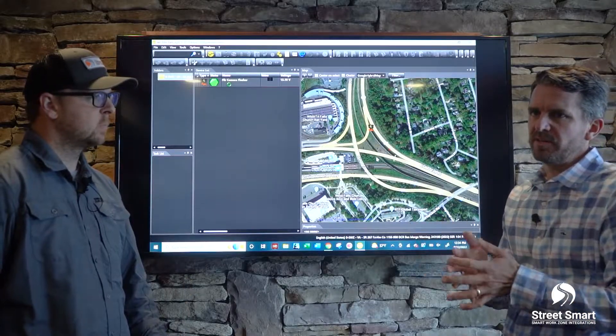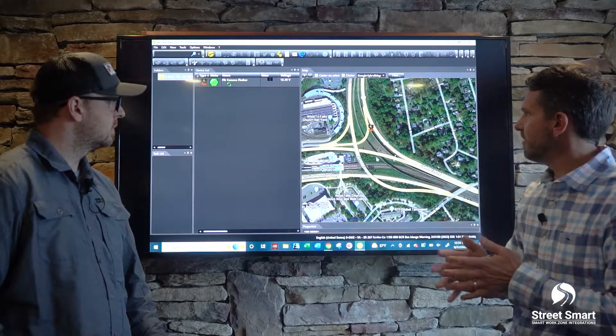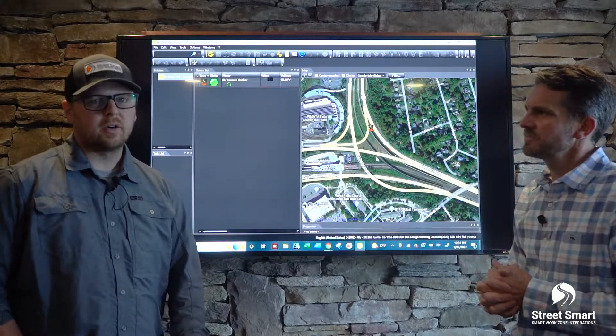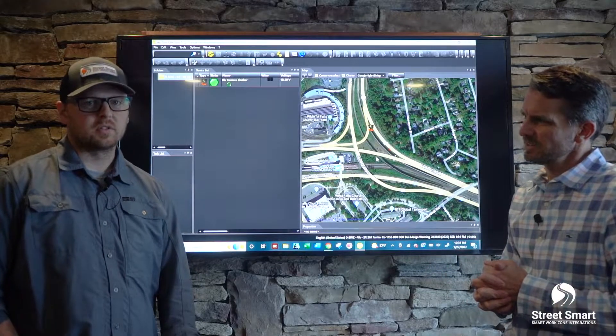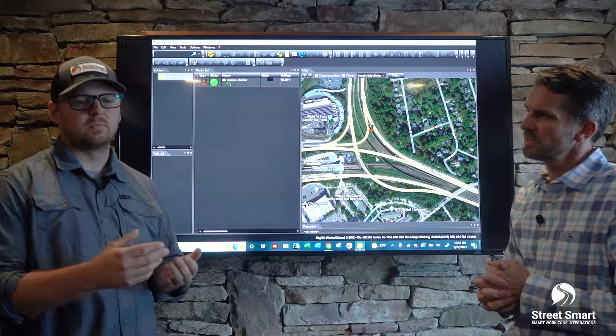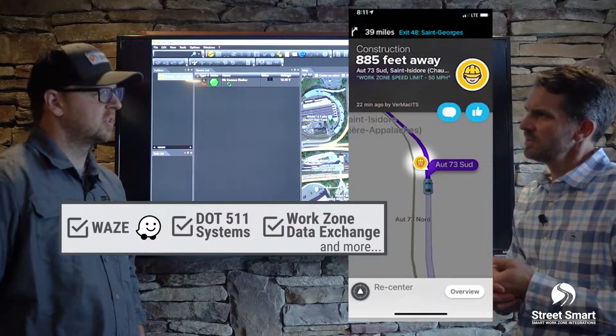We're also doing connected work zones. This can integrate the location of highway helper vehicles and output as a location to driver vehicle mapping systems — Waze, Google, TomTom, etc.